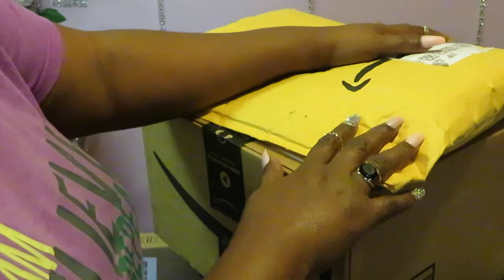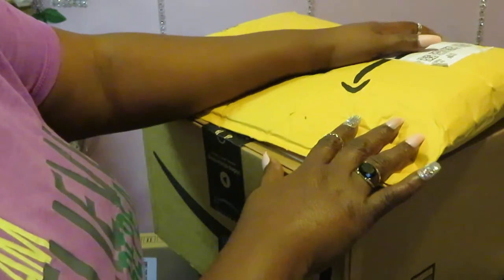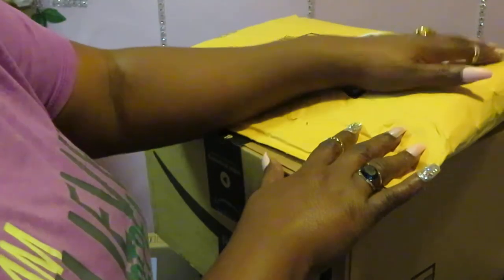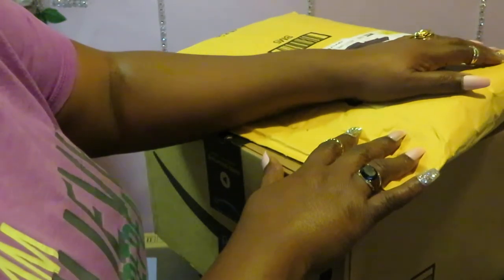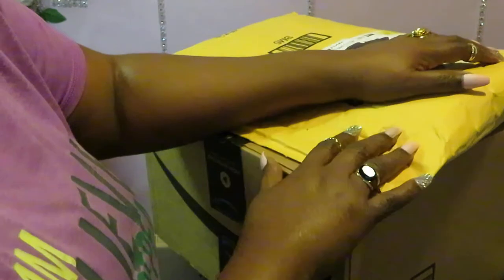So I ordered some stuff for the girls' room, just replacing some of their stuff. I remodeled their room about two years ago, and I'm just updating some things. You know how that goes for kids.